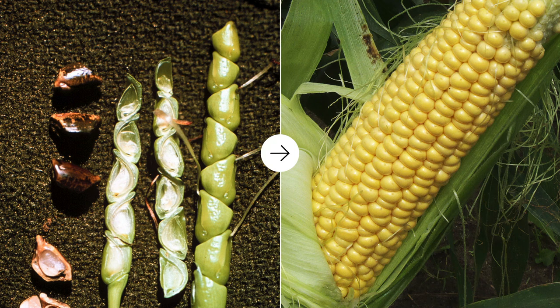Genetic modification is not new. Virtually everything we eat has been genetically modified in some manner. On the left is an image of the ancient ancestor of modern corn. You see a single row of grain that's covered in a hard case.